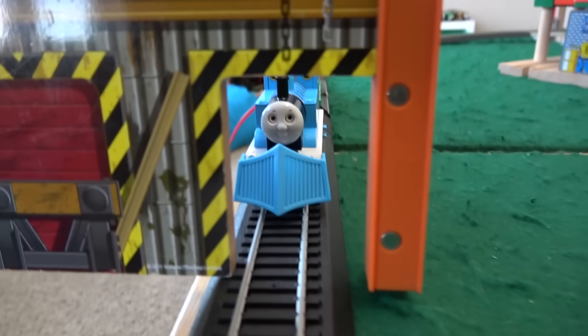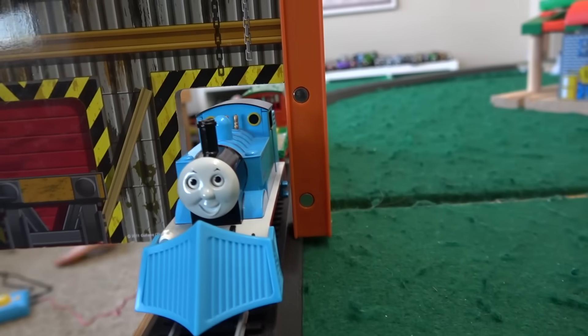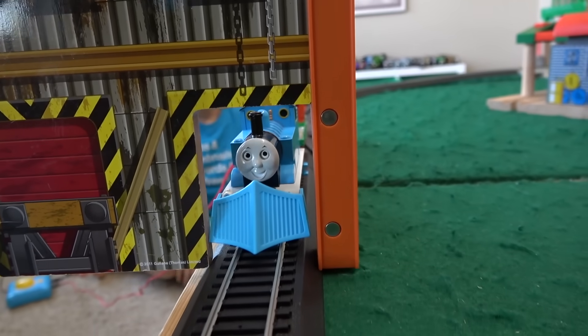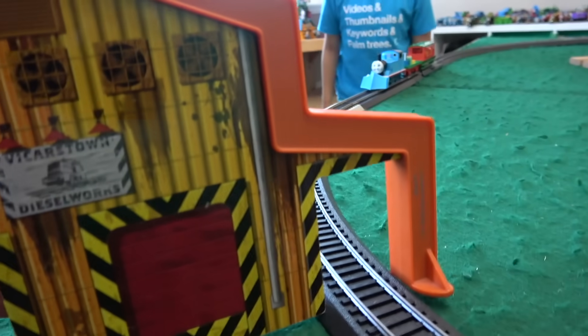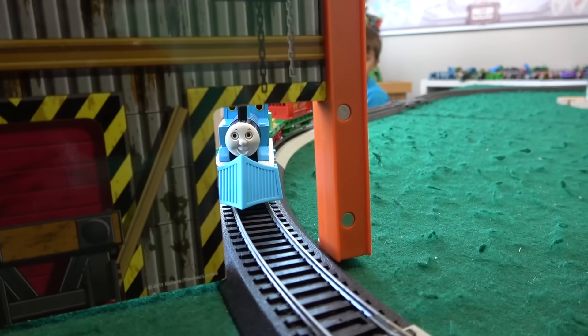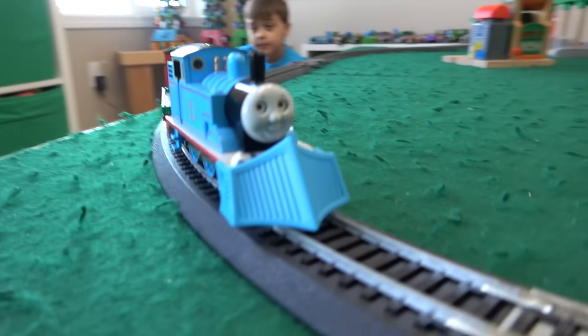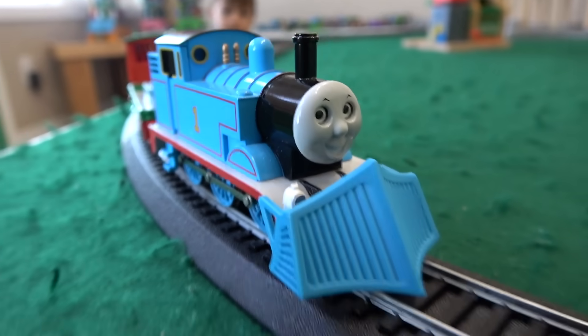I don't think these holes are gonna be big enough for Thomas to go through. He might be able to clear it — my goodness, look at that. Should we test it? Have him go ahead very slowly. Yeah, it's just too much. Good thing we went super slow — we don't want to hurt his shovel because that's his favorite thing in the world.